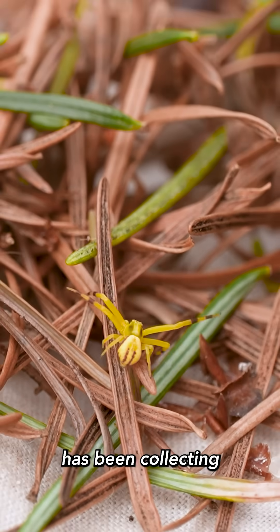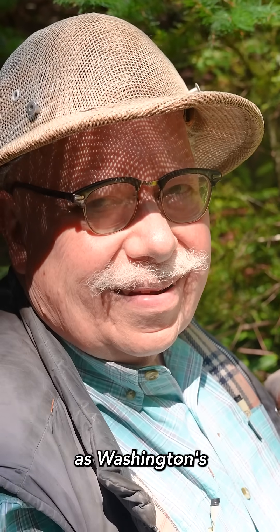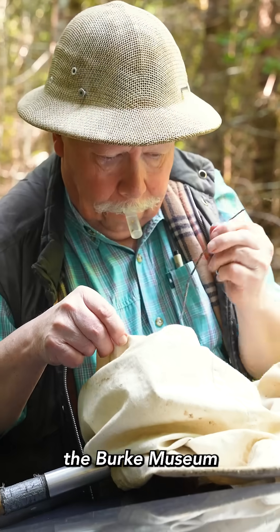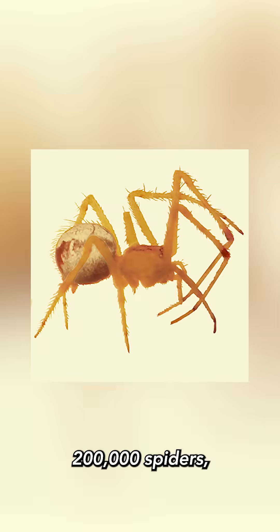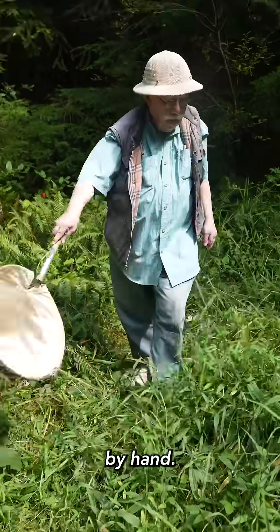Scientist Rod Crawford has been collecting spiders for over 50 years. Known locally as Washington's Spider-Man, his collection at the Burke Museum contains over 200,000 spiders, over half of which he collected himself by hand.